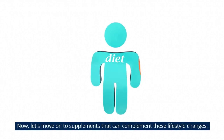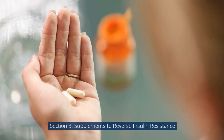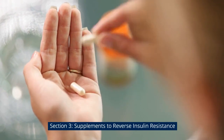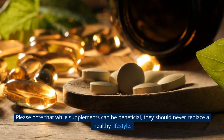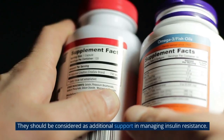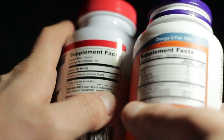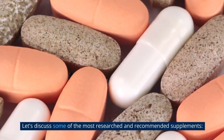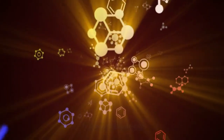Now let's move on to supplements that can complement these lifestyle changes. Section 3: Supplements to Reverse Insulin Resistance. Please note that while supplements can be beneficial, they should never replace a healthy lifestyle — they should be considered as additional support in managing insulin resistance. Let's discuss some of the most researched and recommended supplements.